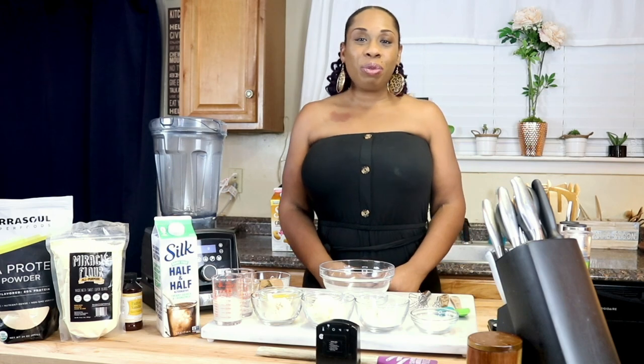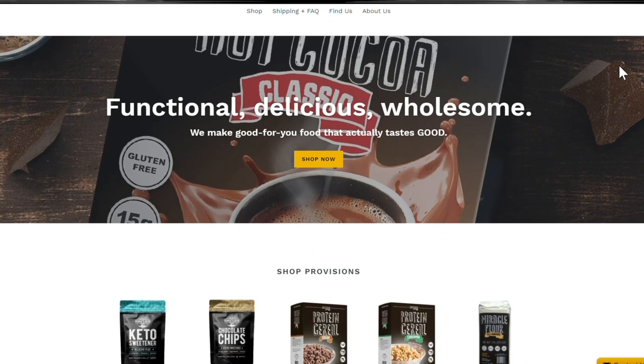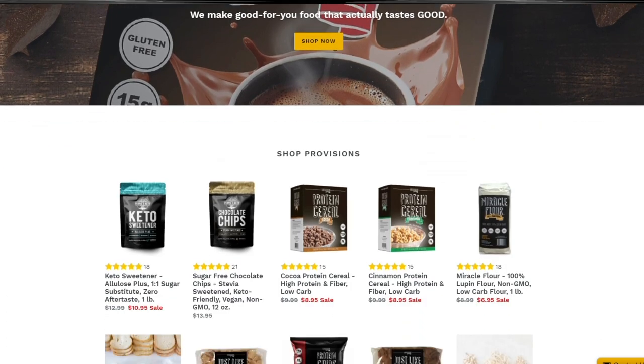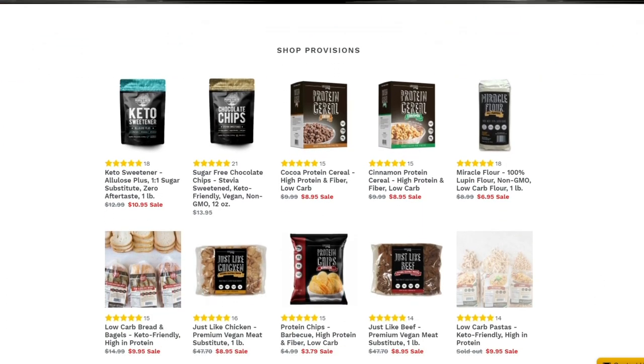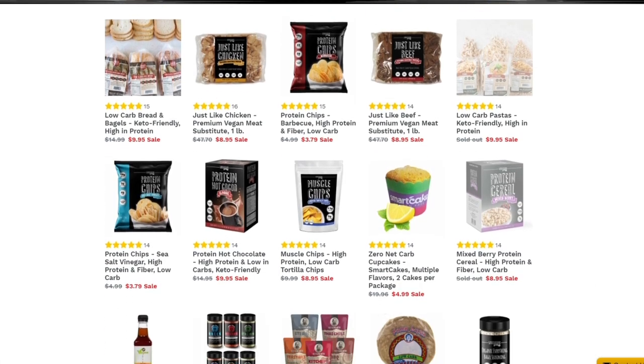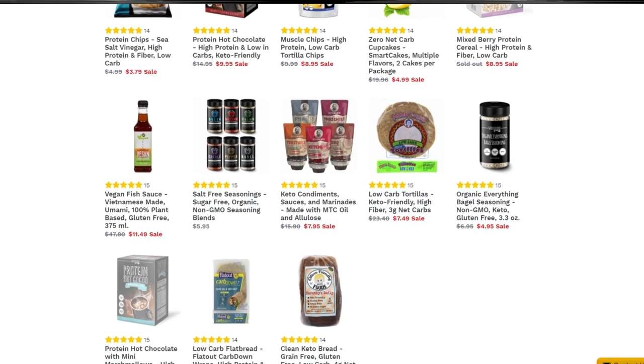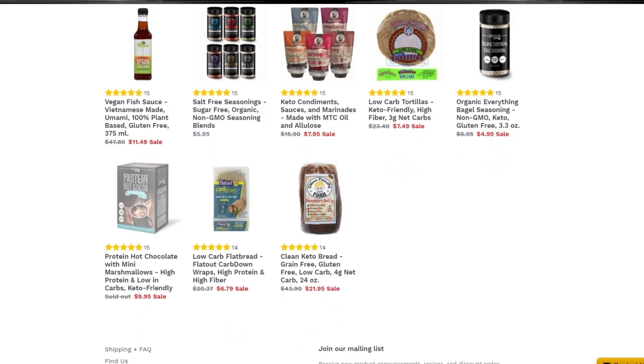Before we get started, today's video is sponsored by Wholesome Provisions. Wholesome Provisions is a company located locally here in the US and they specialize in making keto-friendly foods — things like chips, cereal, chocolate chips, and one of my favorites right now is their brand of lupin flour.